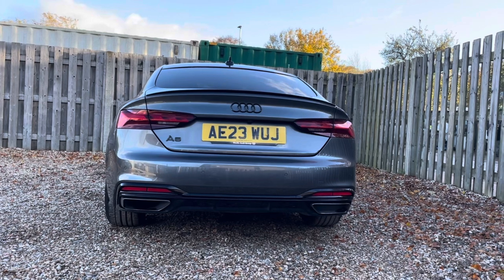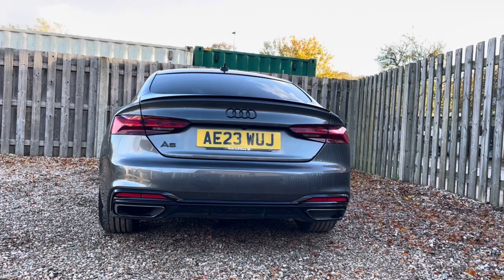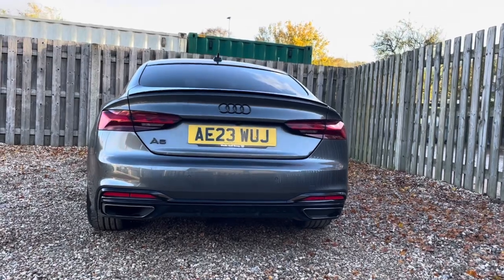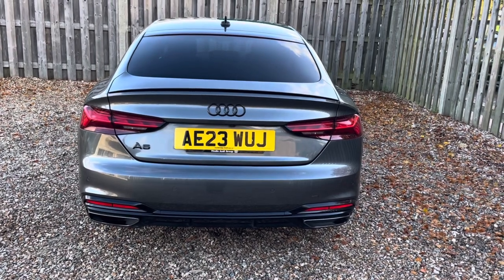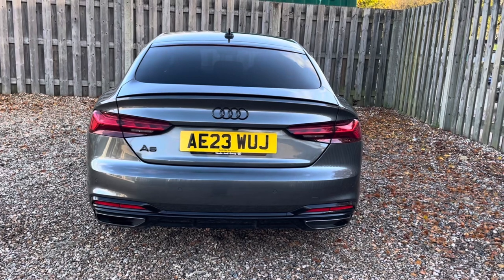Under the hood, this A5 is equipped with an efficient 35 TDI engine delivering an impressive 163 PS of power. The S-tronic transmission ensures smooth and precise gear changes, providing a responsive and efficient driving experience.